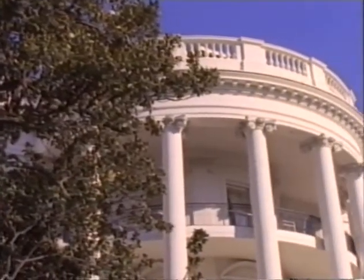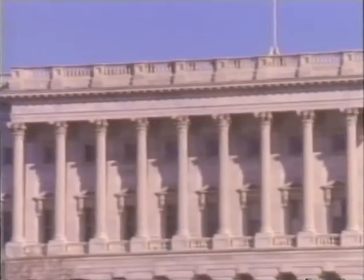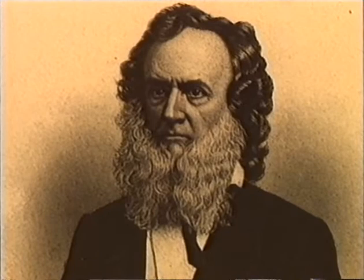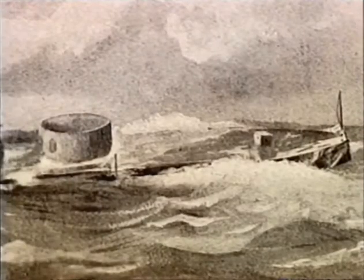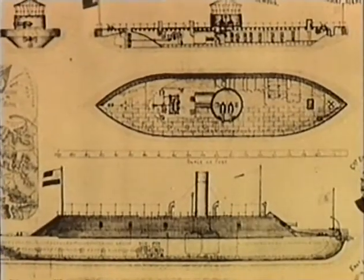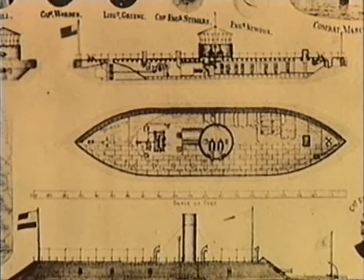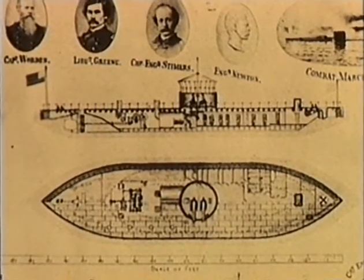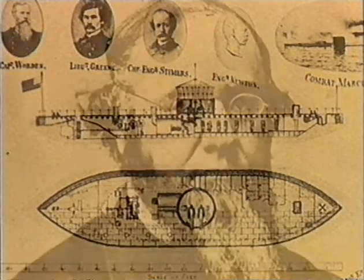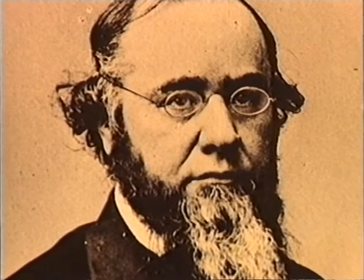The telegram bringing news of the disaster at Hampton Roads struck Washington, D.C. with the force of a thunderbolt. Secretary of the Navy Gideon Wells did his best to allay the fears of Lincoln's panic-stricken cabinet. He had just received word that the Union's new ironclad, USS Monitor, had arrived in Hampton Roads. He believed that John Erickson's strange little vessel, although untested in combat, was more than a match for the warship they still referred to as the Merrimack. Secretary of War Edwin Stanton was convinced the Monitor, with only two guns, was no match for the Confederate ironclad's ten.